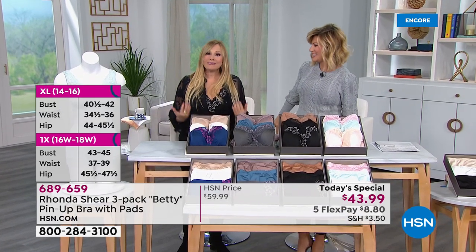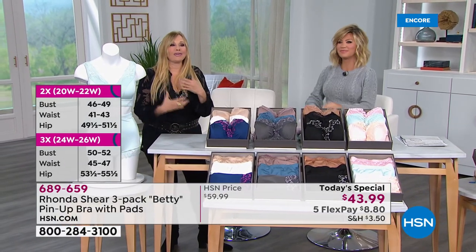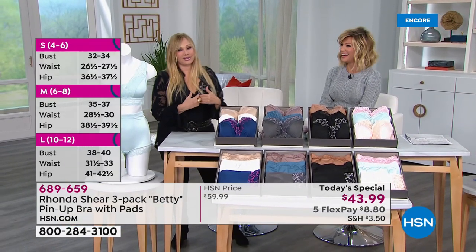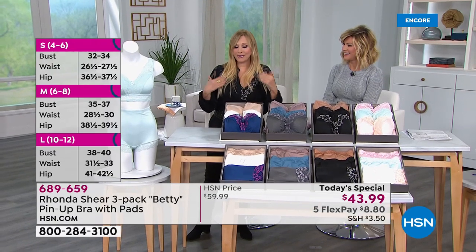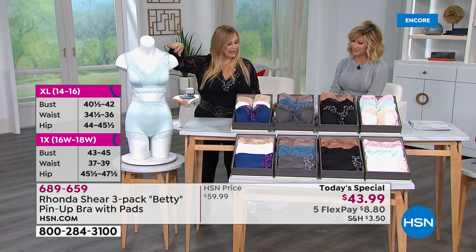That's why I love my line — I created it for real women who can live real lives. We can eat, enjoy ourselves, go up and down that time of the month. You're comfortable. If you're a nursing mom, if you wear prosthesis, this bra is going to hold it in. You've got your pocket there.